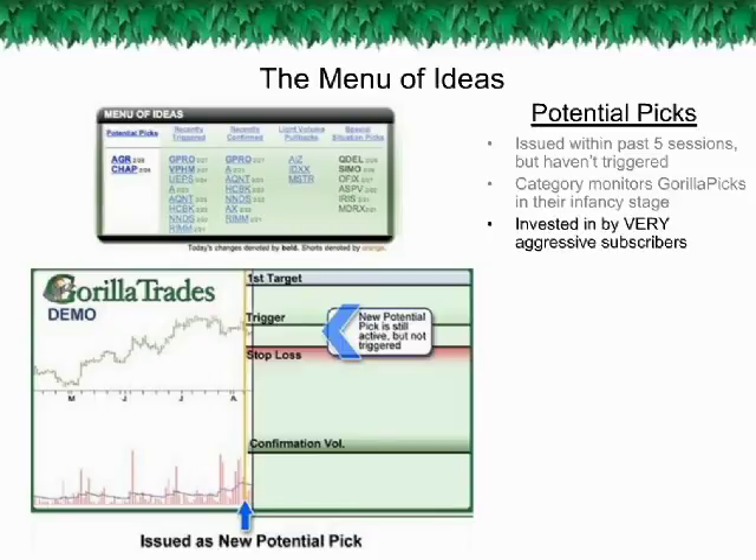A Guerrilla Pick has five days to trigger or it is dropped according to the rules of the Guerrilla Trade System. Some very aggressive subscribers might immediately invest in a Guerrilla Pick to get a jump start should the stock go on to trigger and confirm. While potential Guerrilla Picks that do not trigger within five days are dropped and no longer tracked, many of these stocks still continue to flourish due to their strong technical orientation. If a stock graduates from this category by triggering, it will appear at the top of the Recently Triggered category in bold.